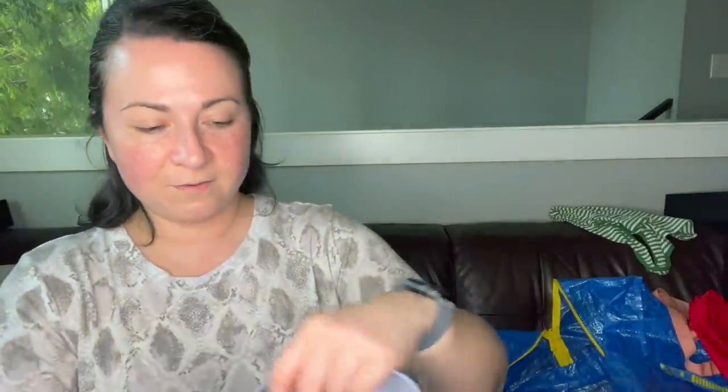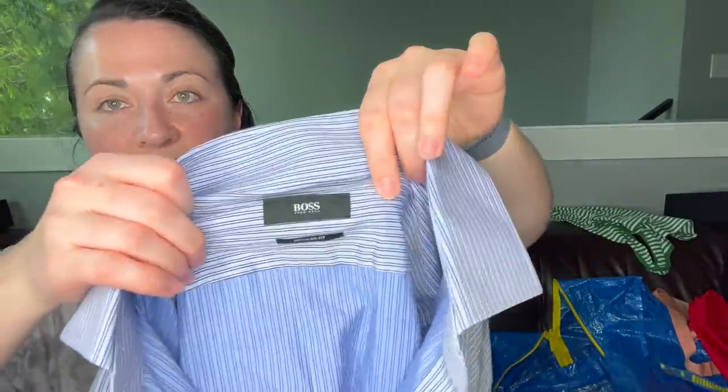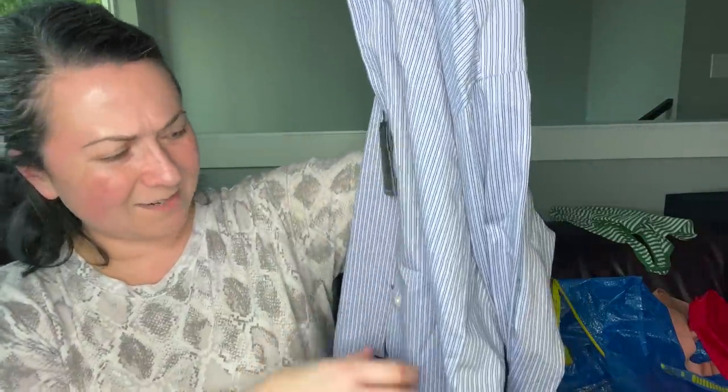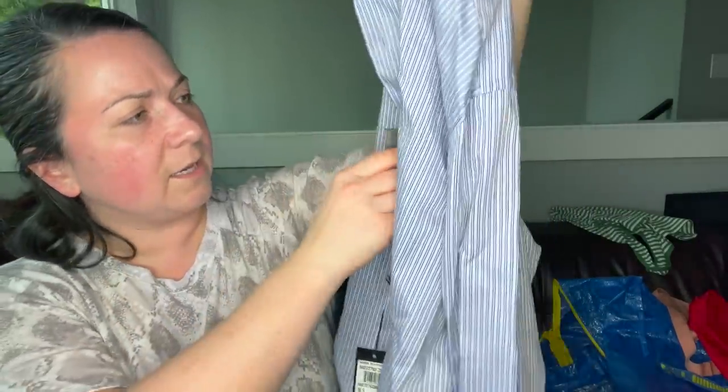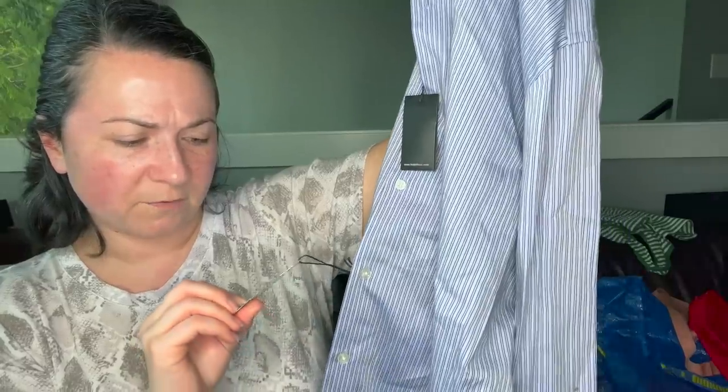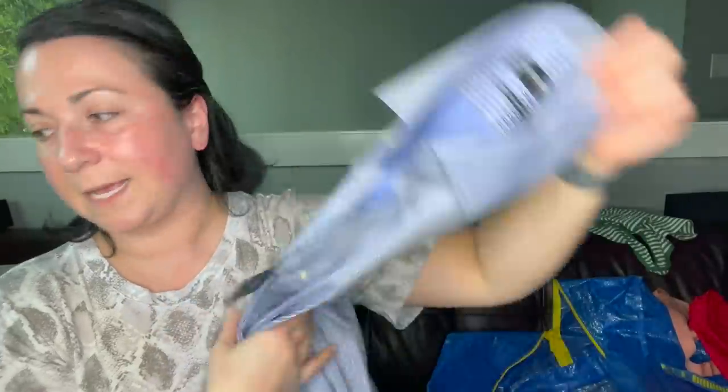Next is a Boss Hugo Boss shirt — new with tags. I was shocked. Hugo Boss doesn't sell for cheap. I would love to send this to the RealReal, but they don't really like taking my Hugo Boss when I send it to them, so it's a bummer.